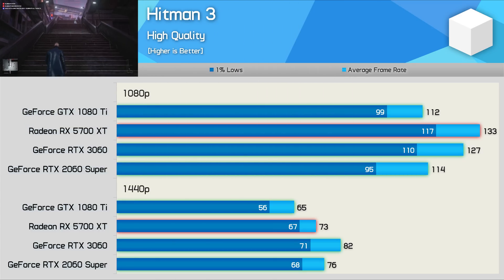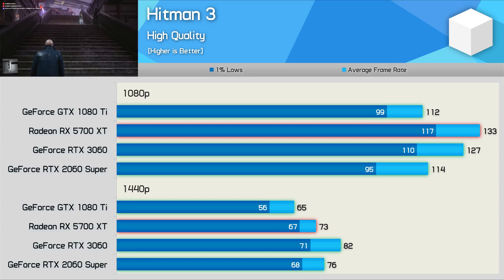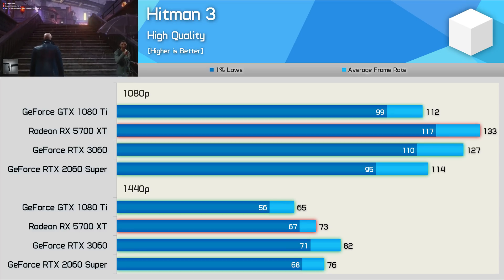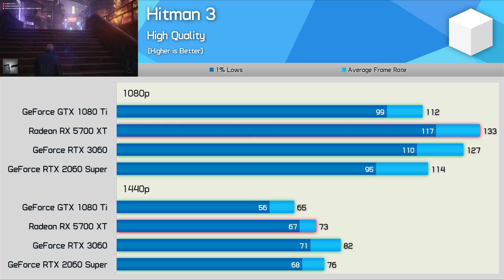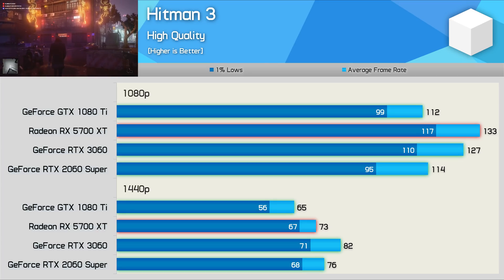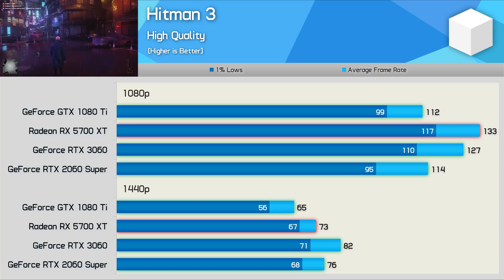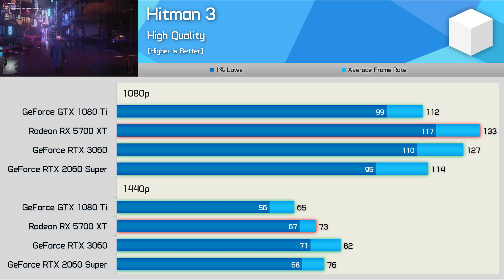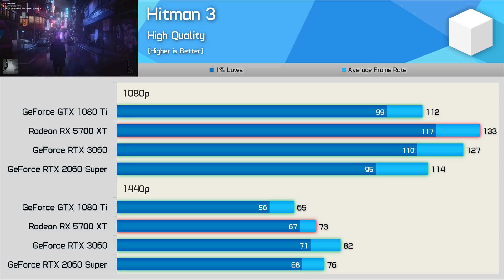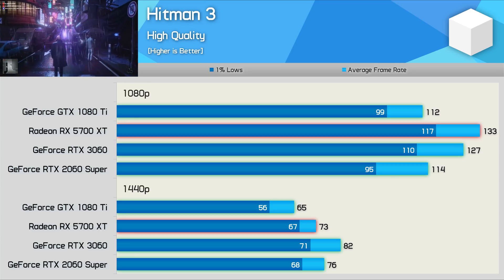Starting with Hitman 3, we find that the GTX 1080 Ti is still very capable here, despite coming in well behind the 5700 XT and RTX 3060. The 1080p results see it roughly match the 2060 Super, which meant it was 16% slower than the 5700 XT and 12% slower than the RTX 3060. And even at 1440p, we're still looking at over 60fps on average, so certainly very playable performance. I think it is fair to say that the flagship Pascal GPU has aged rather well.